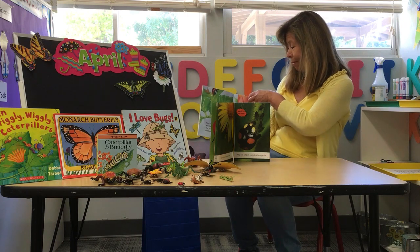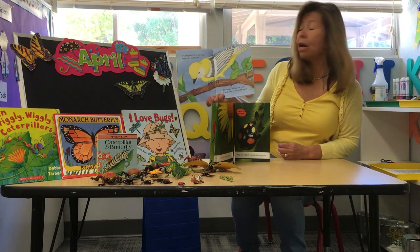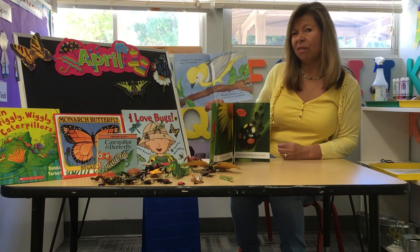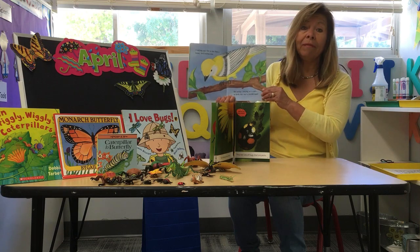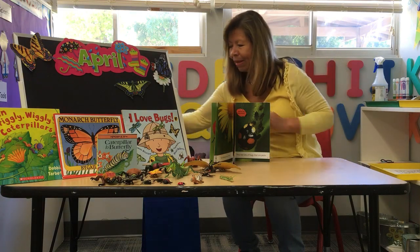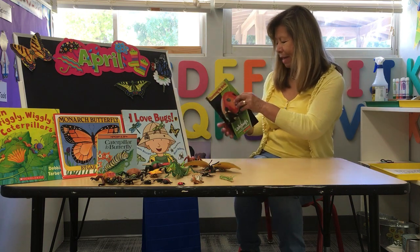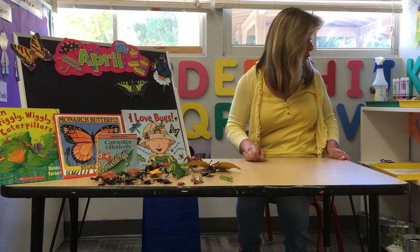The thing about ladybugs is, ladybugs are not afraid of birds because they're not very tasty and birds don't like them. So they just fly away. Aphids do their job, and the ladybugs do their job — they eat the aphids. And those are the ladybugs.